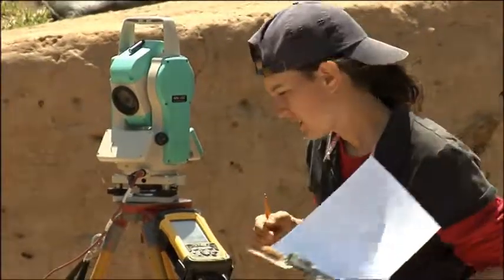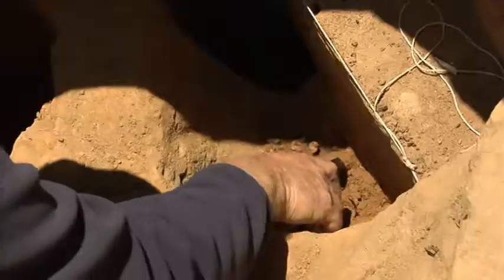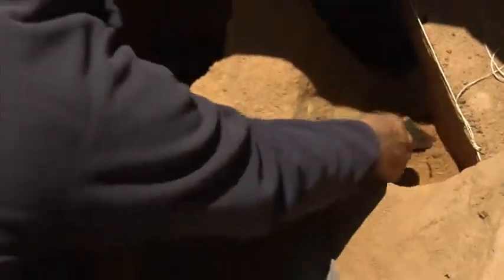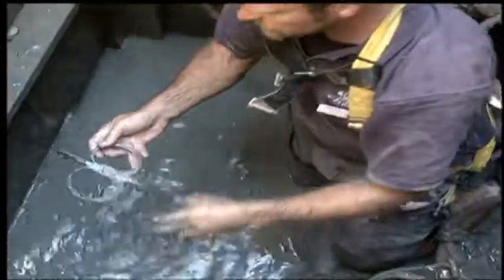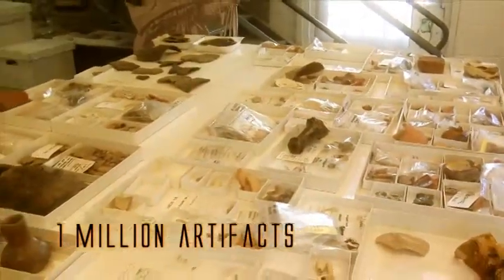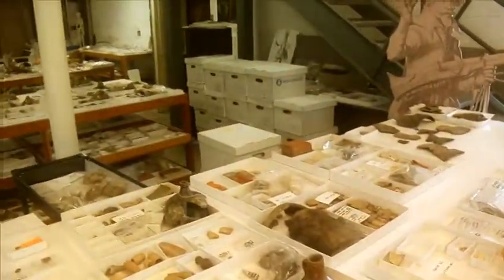It began a whole new era of understanding what life was like for those first Jamestown settlers. For the first time they had proof. Using old writings, drawings, and now a handy trowel for digging, Dr. Kelso and his team discovered where the old fort was and they began excavating the artifacts. To date he and his team have found over 1 million artifacts from the original fort and they expect to find many more in the next few years.